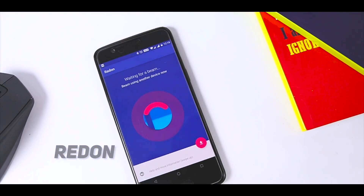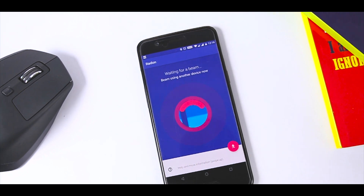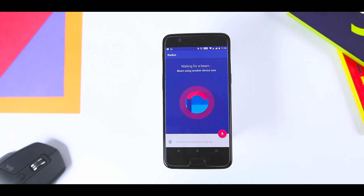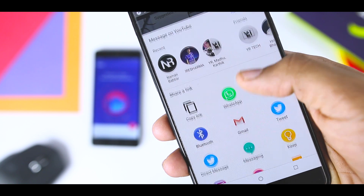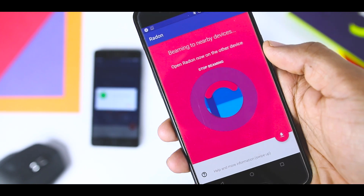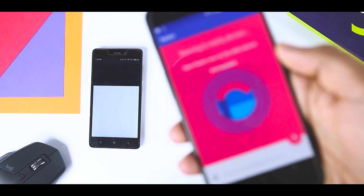If you have ever wanted to share simple links or smaller files without going through the hassle of turning on Wi-Fi or Bluetooth, Redon has you covered. The app uses the phone's Wi-Fi, Bluetooth, and ultrasound signal to let you easily share links or smaller data. While it does turn on Bluetooth, it does not bother you with a prompt. You can just hit the share button anywhere on Android and from the share options select 'Beam with Redon,' after which the app will start beaming the link to other devices with Redon installed. The recipients will simply have to open Redon on their phones and the shared link or files will be automatically opened.